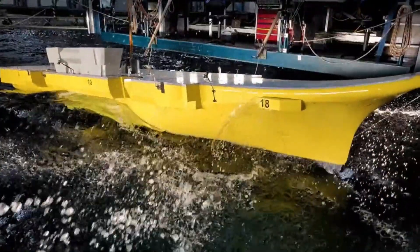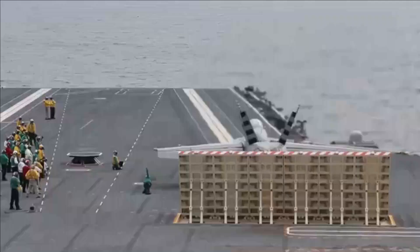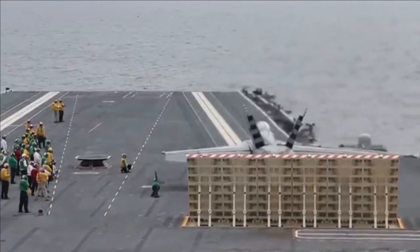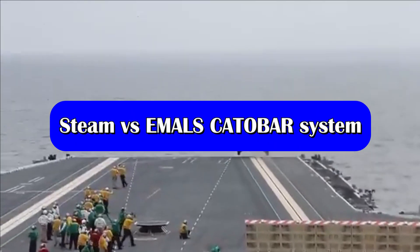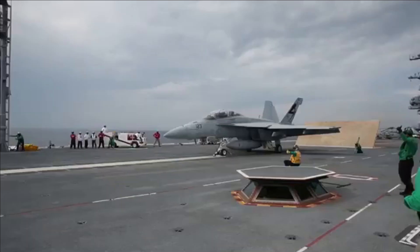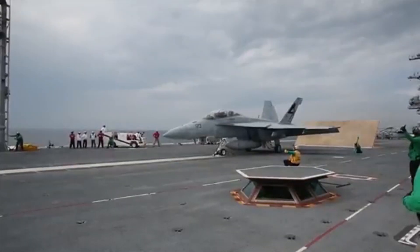The most important feature of this aircraft carrier is going to be the CATOBAR system for the operation of fighter jets from its deck. There are many ways to power the catapult system, such as air pressure, hydraulic, and steam power.